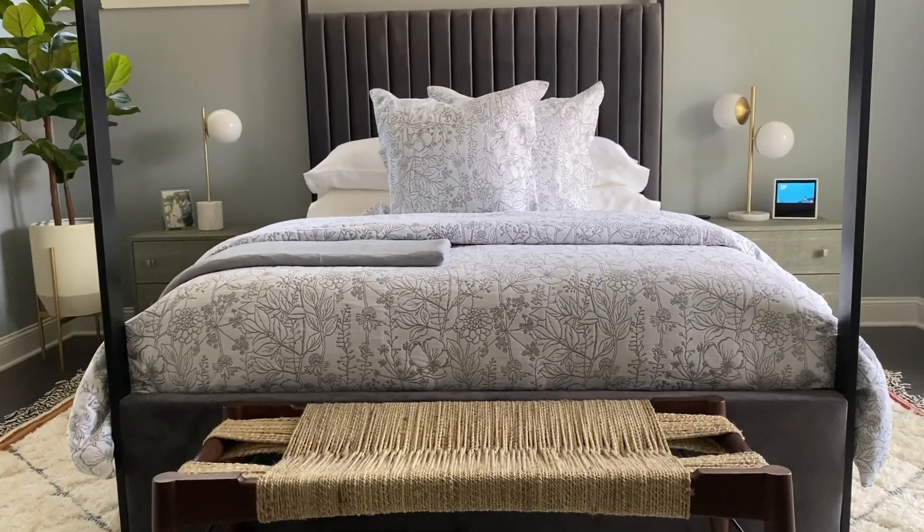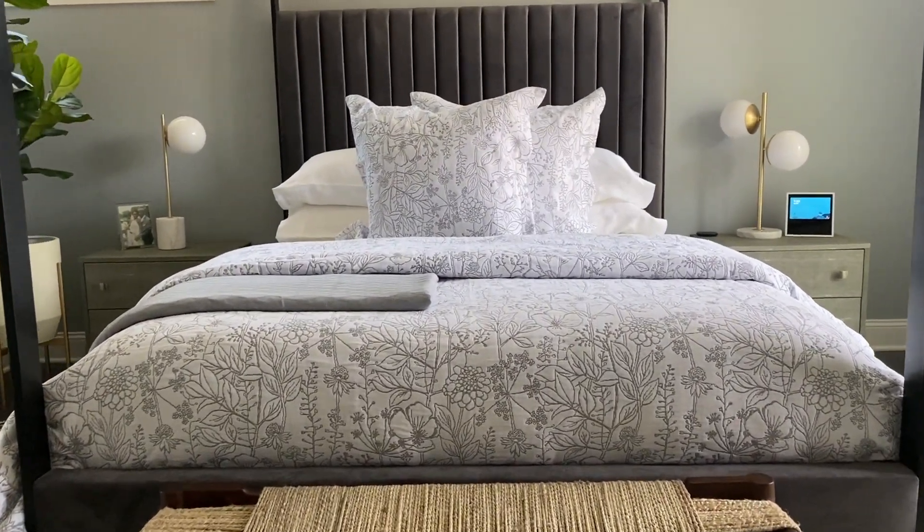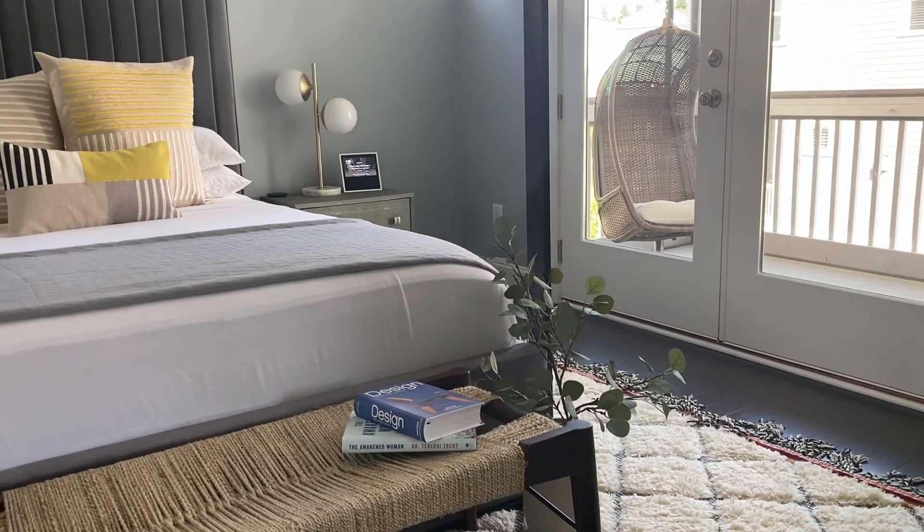I committed to neutral decor in my master suite — there's not a lot of color. The color palette was very soft with a lot of grays, so finding color that would fit into that decor style was a little difficult. But I was able to find some cool pieces that were neutral and modern and still added fun spring colors, such as yellow, which is my happy color. So I'm going to show you what I did to create the perfect spring vibe in my master suite.